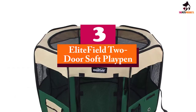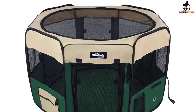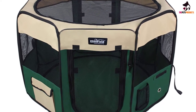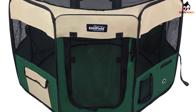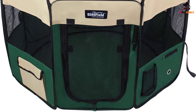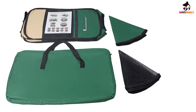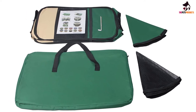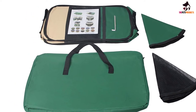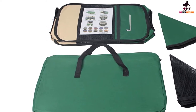At number 3, we have the Elite Field 2 Door Soft Play Pen. If you often travel or camp with your dog, you may want to consider investing in a foldable traveling pen. Not only will it keep your dog safe and secure in unfamiliar places, but it'll give him or her a cozy, comfortable spot to sleep too. There are many reasons to love Elite Field's 2 Door Soft Play Pen — it makes it easy to keep your pet safe and happy on the road or on the trails.